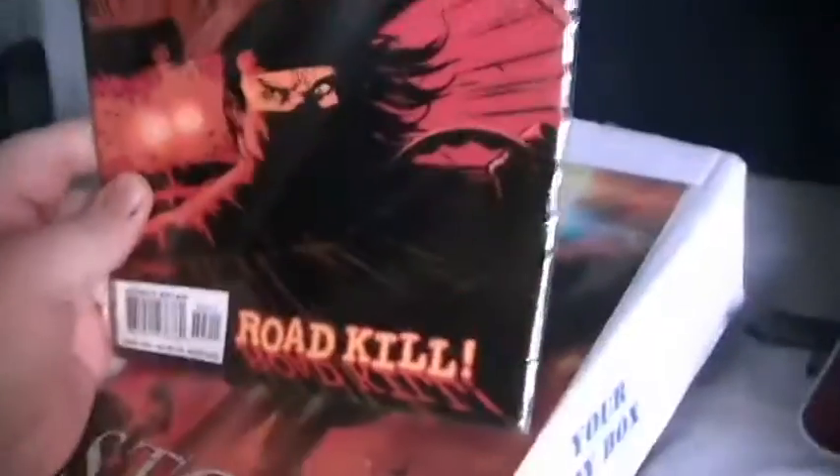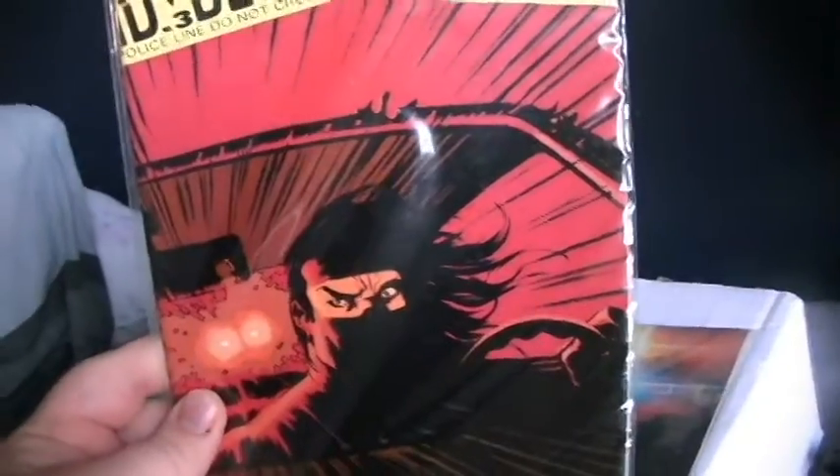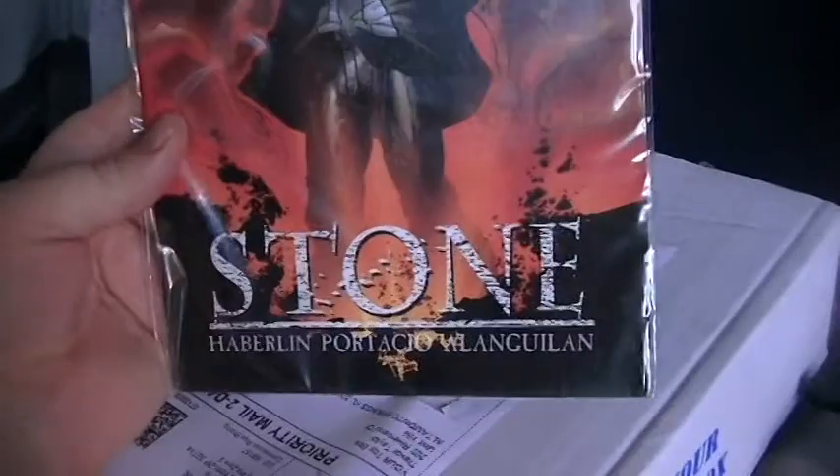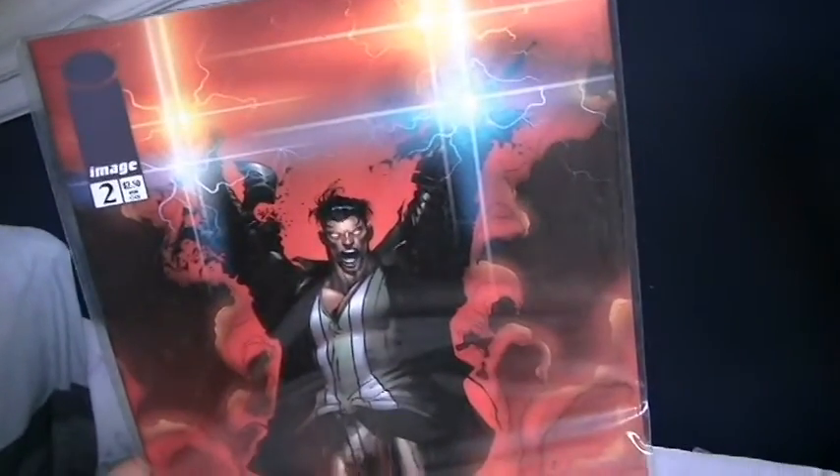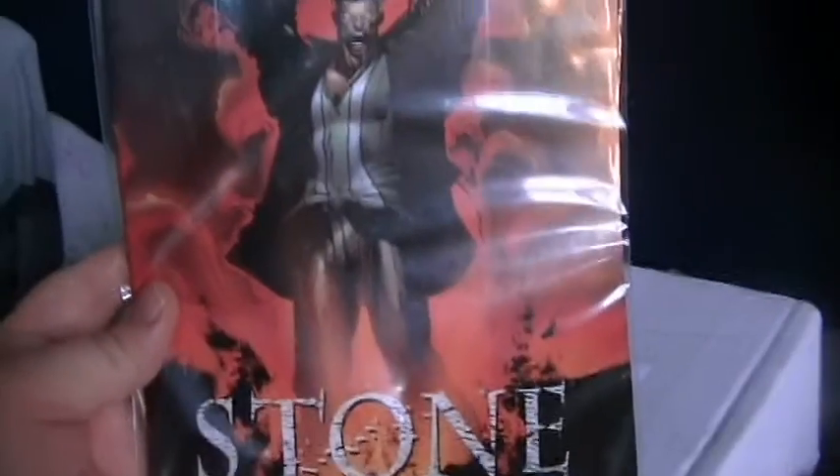I also clicked on comic books. I don't actually know these — this is Bloodhound from DC Comics. I've actually never heard of that, and I'm an avid comic reader. And this is Stone from Image. I don't really read Image, but there you go.